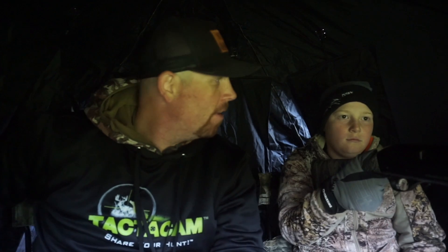Hey guys, it's Ben here with Tynes Down. We're actually out in the blind for a turkey hunt with Caden right now, and just wanted to go over another tip when using your tactic cam.